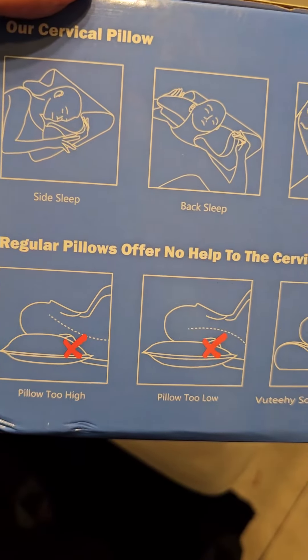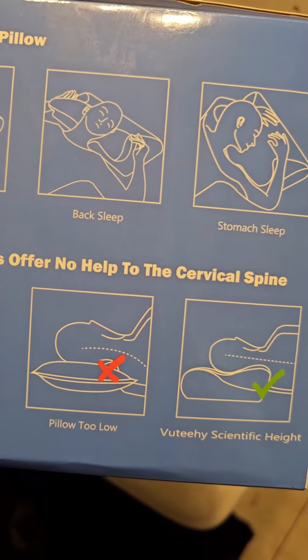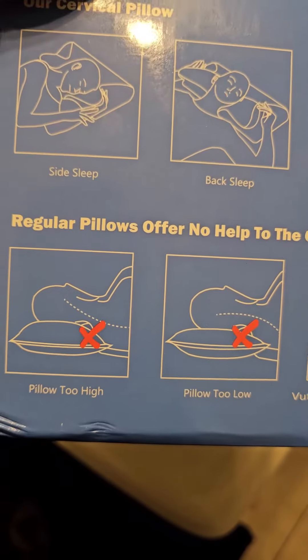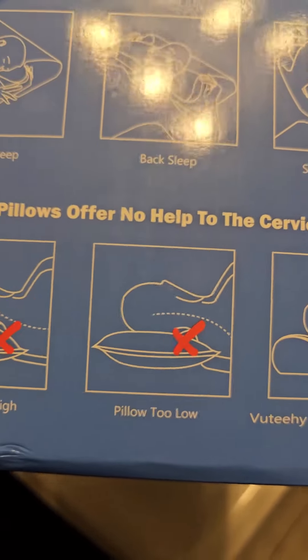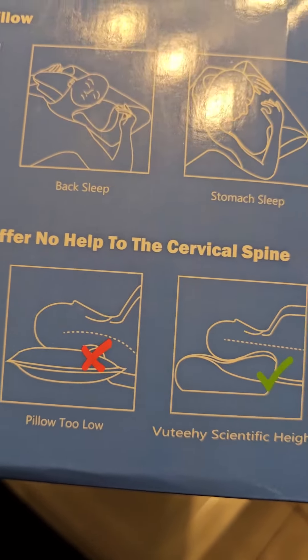As you can see here, it says side sleep, back sleep, stomach sleep. They tell you where to position yourself to properly be sleeping on it. It says it offers help for cervical spine.